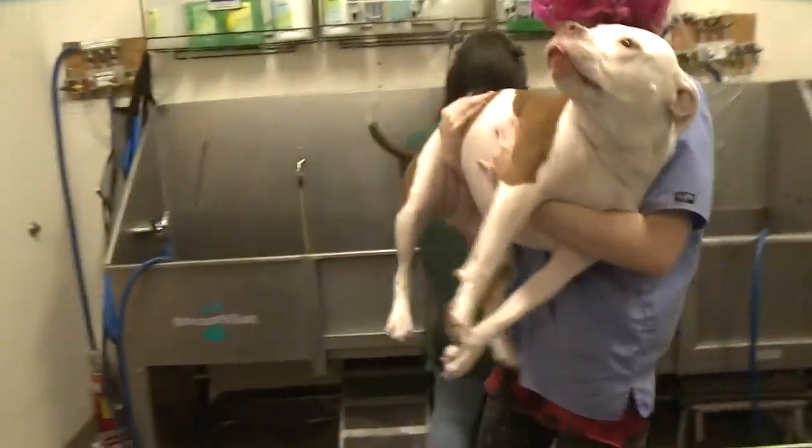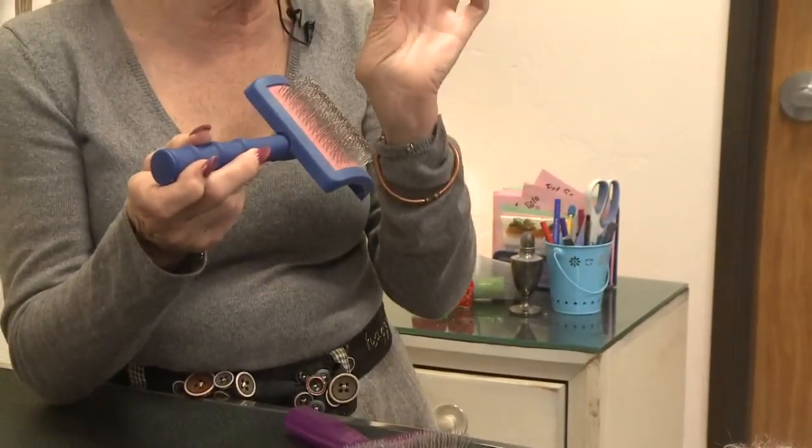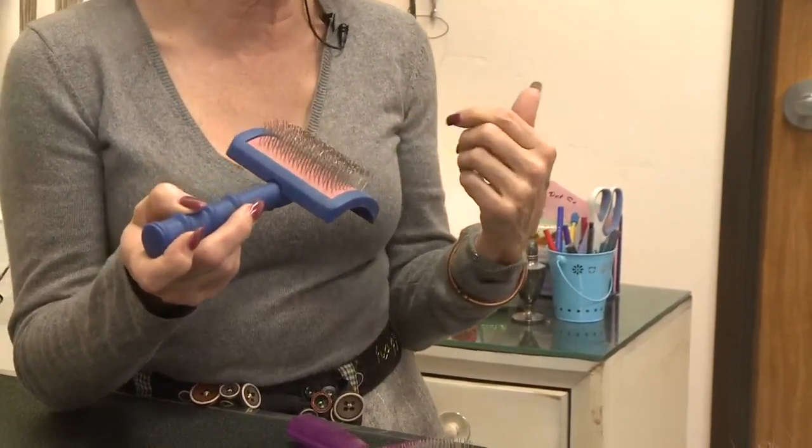Owner of Pet Stylista, Penny Wilson, agrees. Anything that we do here, if you can do it at home, then it's not something that's foreign to them when they come to the groomer. The main thing that people need to do is brush. Despite looking like a torture device, these metal bristled brushes are the ones recommended for getting rid of trapped dirt and reducing shedding.